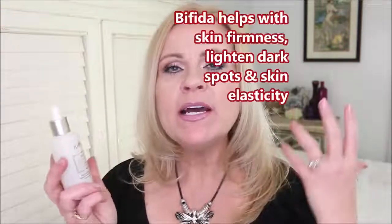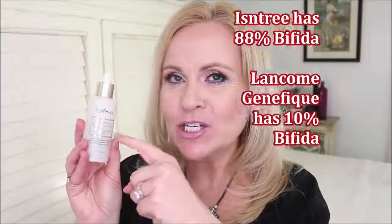Estee Lauder's Night Repair Serum and the Lancome Genifique — the main ingredient in both is Bifida. Bifida helps with toning, wrinkles, and protecting our skin's barrier. It's a fantastic anti-aging ingredient, which is why those two are so popular and people see results. From Essentree, this is the TW Real Bifida Ampoule — it has Bifida plus amino acids and contains around 90% Bifida, whereas the Estee Lauder and Genifique are around 30–40%. And this is only $20–$30 versus $110–$115 for those.